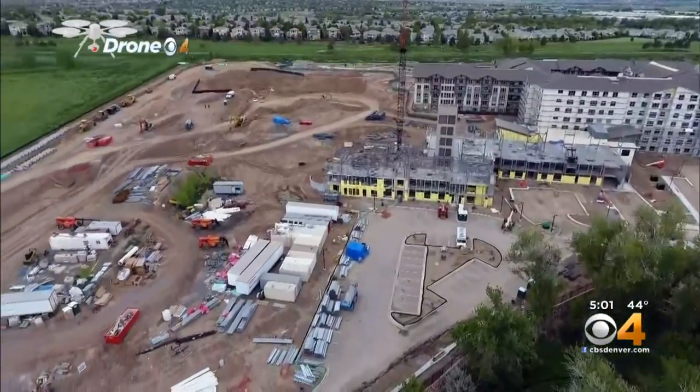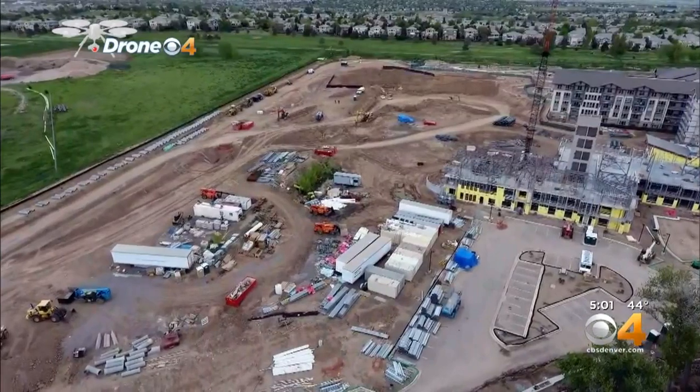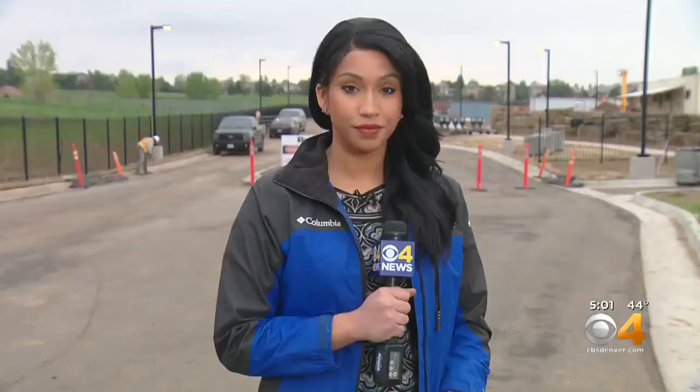A construction crew discovered the bones near a senior living area. Drone Four over that for you, giving you a good picture of what it looks like there. Tori Mason on the ground tonight. Scientists talk to people all around the world through social media. It didn't take scientists long to determine a dinosaur retired here first.